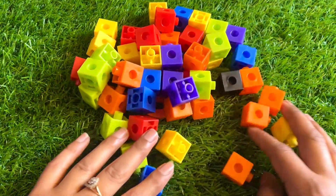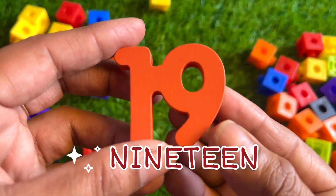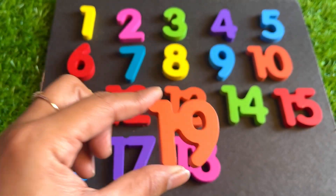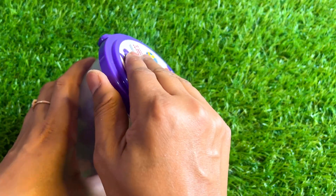Many colorful cubes. Among these cubes, our next number is hiding. You see something? Yes! It's number nineteen. One, nine, nineteen. Orange color nineteen — right here. Can you see something inside this bucket? Yes, here our next number is hiding.